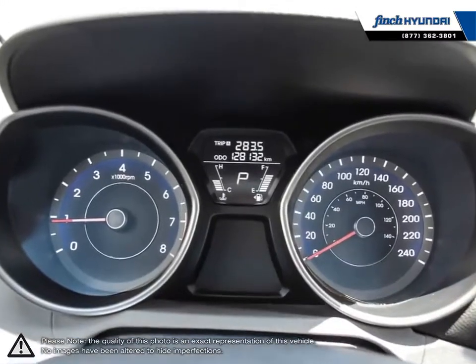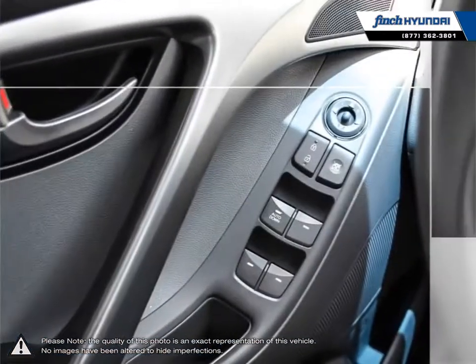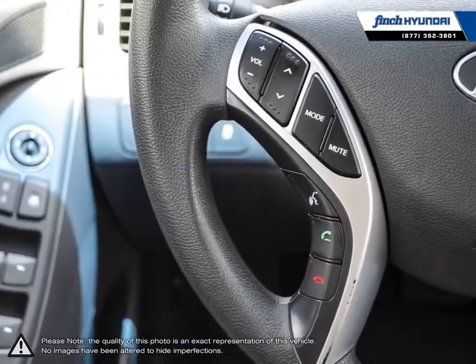Our used vehicle inventory is handpicked by our sales managers and only the cleanest and best kept vehicles make the cut. Many of our vehicles were bought from us new and traded in, so we know these cars and their history.